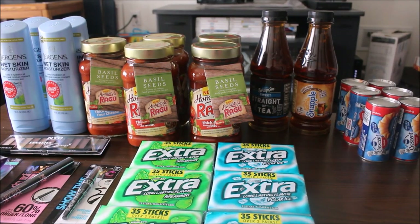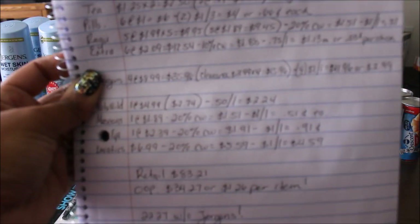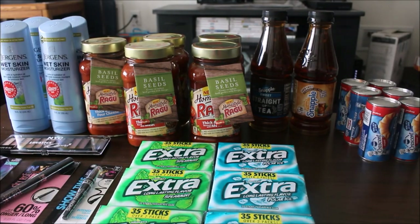Hello everyone, Tabitha here bringing you guys a coupon haul for the week of May 8th. The retail value for all of these items is $83.21 and my out-of-pocket was $34.27, or roughly $1.26 per item. My out-of-pocket is a little bit higher this week because of the Jergens Wet Skin Moisturizer. If I had not bought those, my out-of-pocket would have been $22.27. But I'm going to go in the order of how I have it written down here, so let's hop right into it.